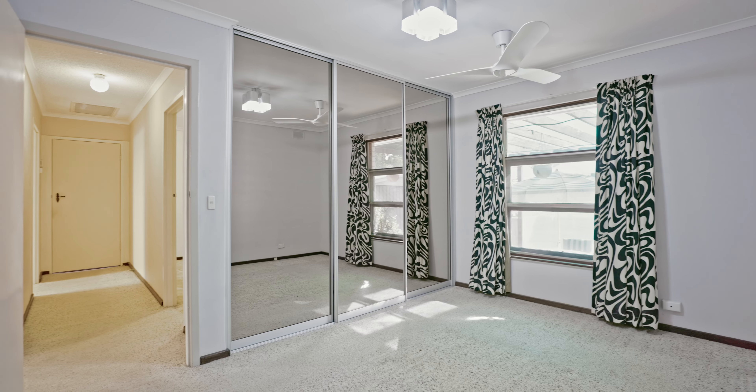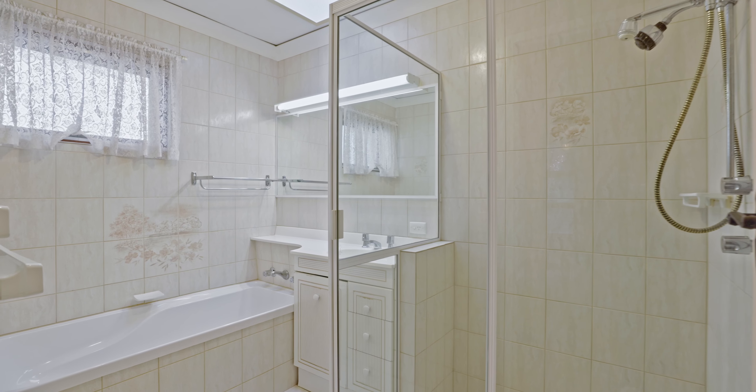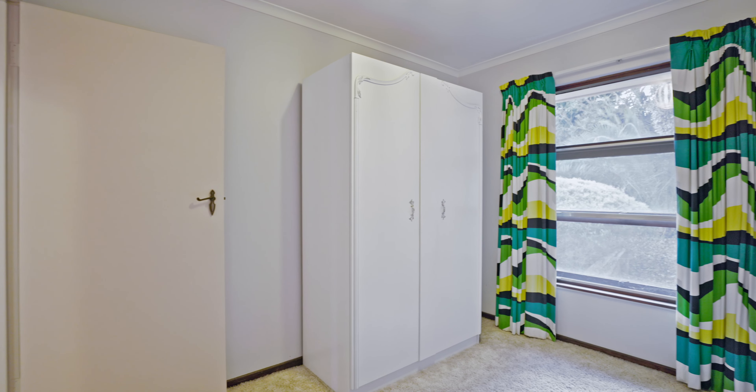Ladies and gentlemen, welcome to family-friendly Happy Valley. Whether you're looking at buying for the first time or investing in this amazing location, located in the Fountain Valley pocket — let's go. Take a look.